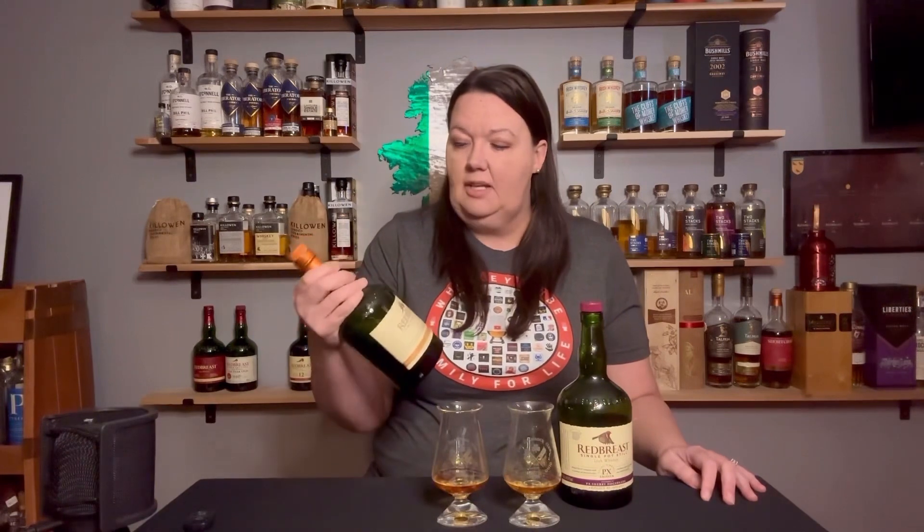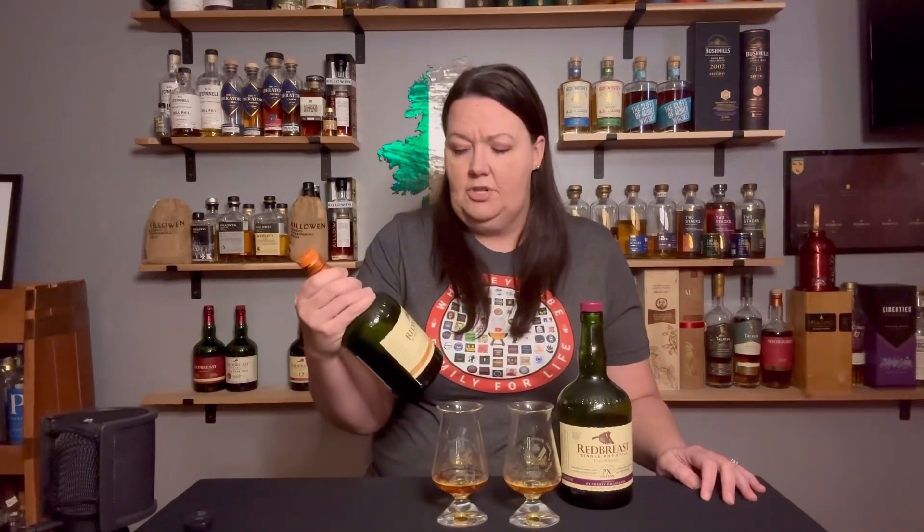Red Breast Lustau is part of the Red Breast core lineup. This bottle is available worldwide, though it has been out of stock in some places — Red Breast is having some trouble keeping up with demand. We're drinking a lot of Irish whiskey. This just recently came back in stock in Ohio. If it's out of stock in your state, it'll probably be restocked fairly soon. This is the original in the core lineup and retails for about $70 to $80.